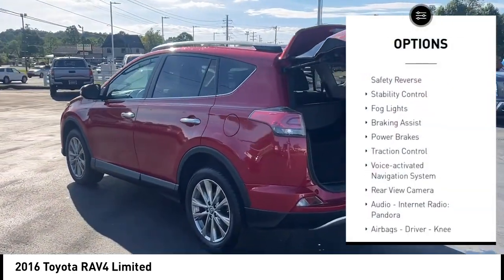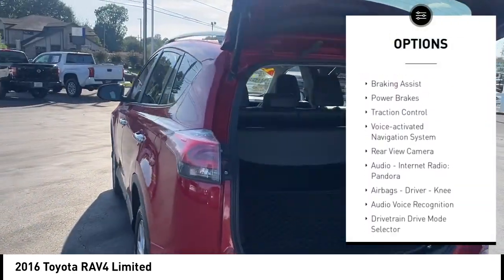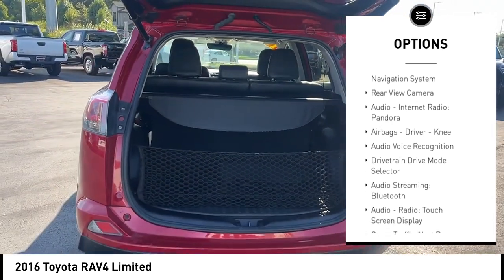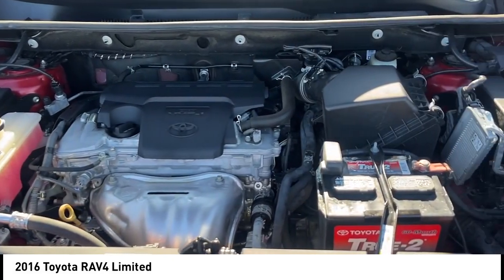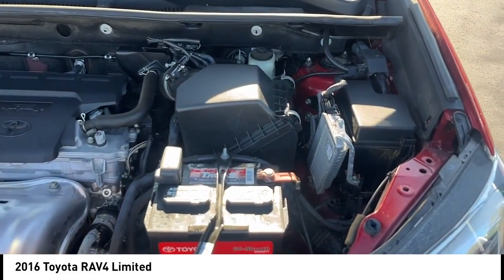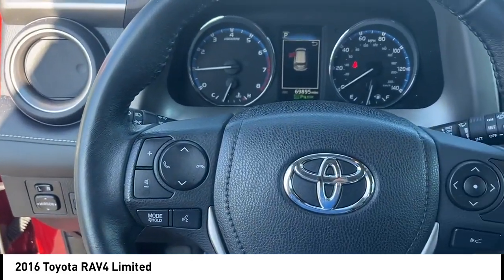Power windows with safety reverse, stability control, fog lights, braking assist, power brakes, traction control, voice-activated navigation system, rear-view camera, audio, internet radio, Pandora, airbags.